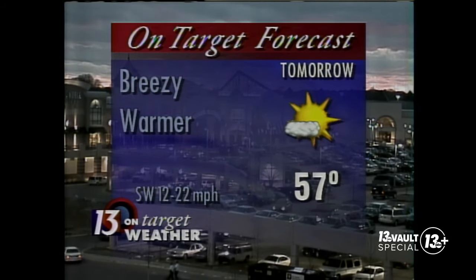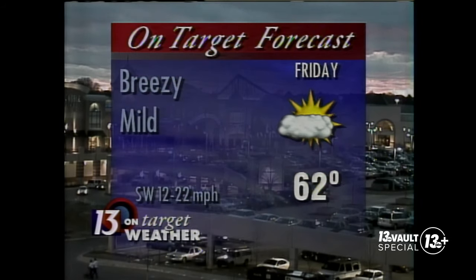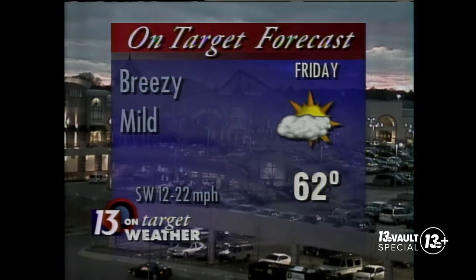Maybe slightly cooler at the lake tomorrow. Thursday looks for lots of sunshine, rather mild. By Friday afternoon, temperatures up to about 62 degrees here in West Michigan. Coming up we're going to have Target Town. If you're going to be around, we'll be here until about 6:30 or 7 o'clock. We've got stickers to give out, some pencils, all kinds of goodies, and you can register to win a prize. Come on down and see us here at Rivertown Crossings in Granville.